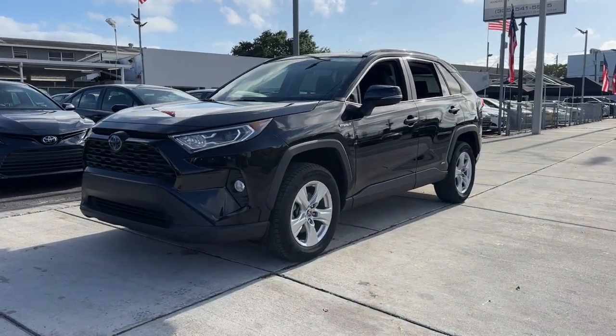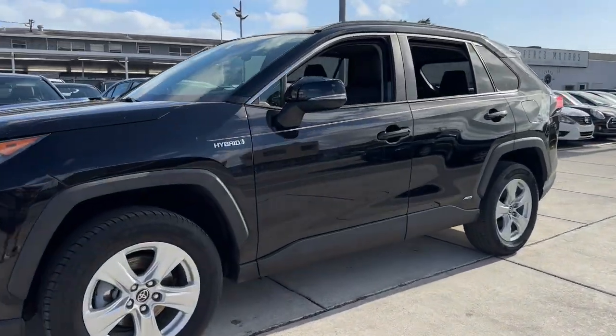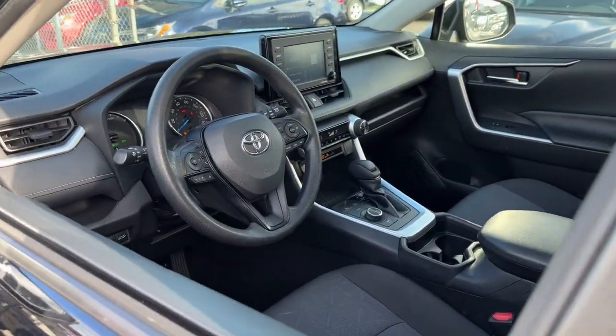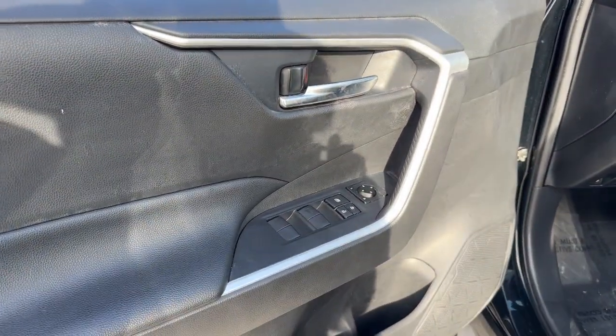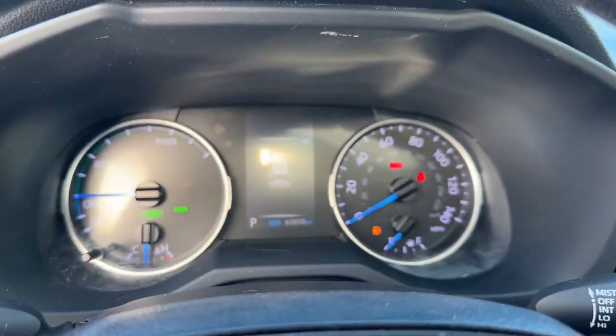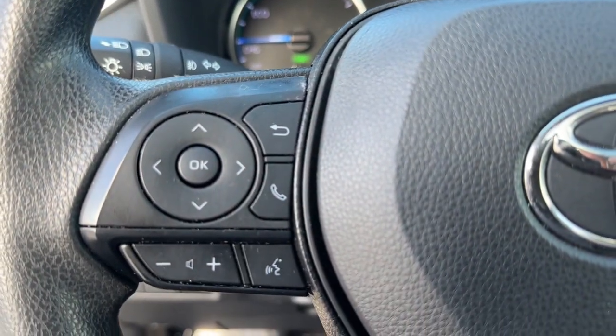Take a moment to check out the 2020 Toyota RAV4 Hybrid. With less than 70,000 miles on the odometer, this vehicle provides excellent value. Here's a super-efficient RAV4 Hybrid that's ready to help you navigate your future in comfort and style.